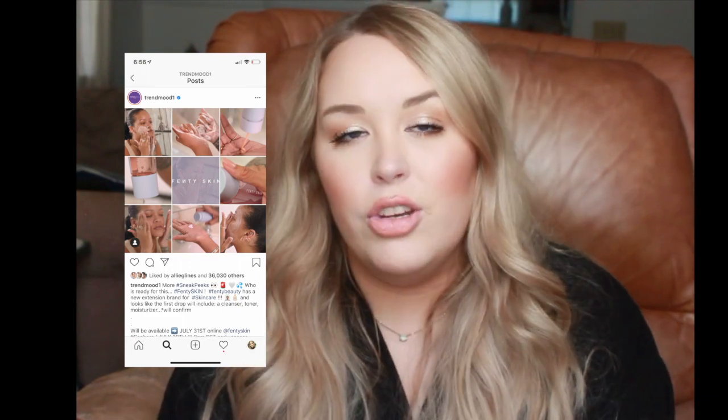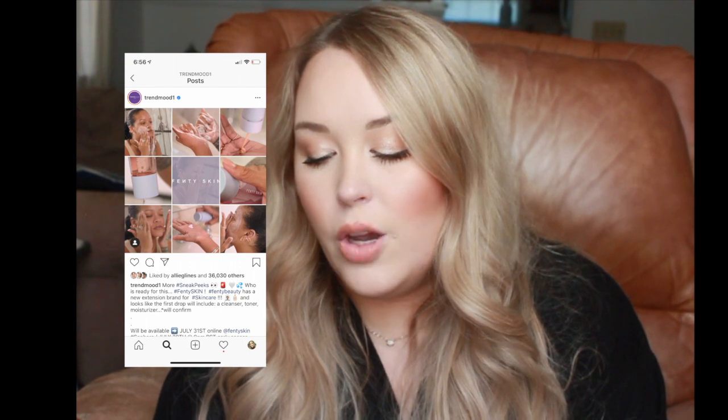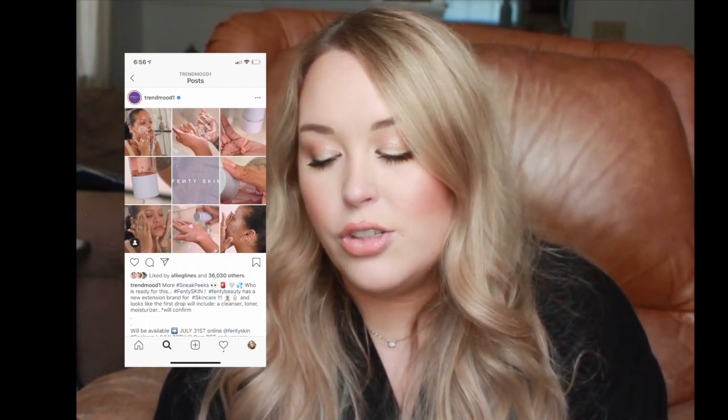Fenty Beauty is launching a skincare line called Fenty Skin, founded by Rihanna. It'll include a cleanser, toner, and moisturizer, available July 31st at Fenty Skin and Sephora. I get nervous when big makeup brands venture into skincare — I'm not sure how much expertise they have there. I love Fenty products, but I'm not interested in new skincare right now since I already have what I like, and I don't spend a lot on skincare anyway.